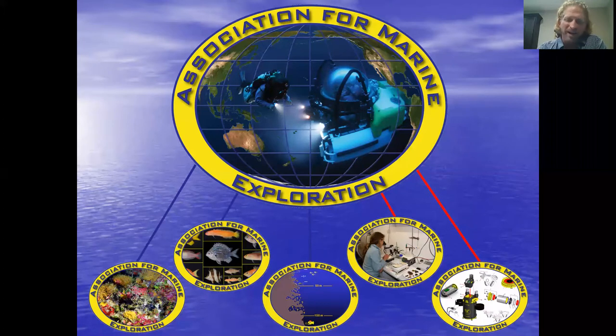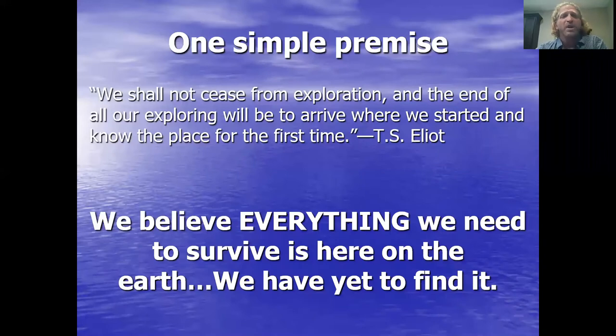I'm an engineer, not an English major. We started this organization with one simple premise: we believe that everything we need to survive is here on Earth — we've yet to find it.